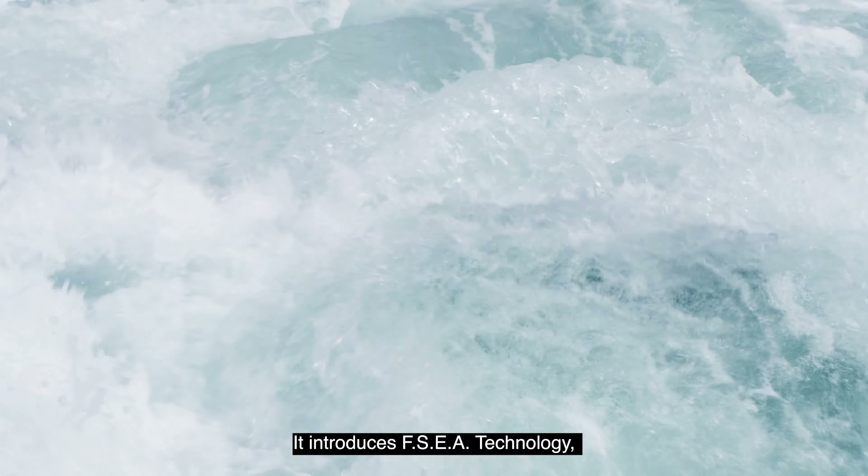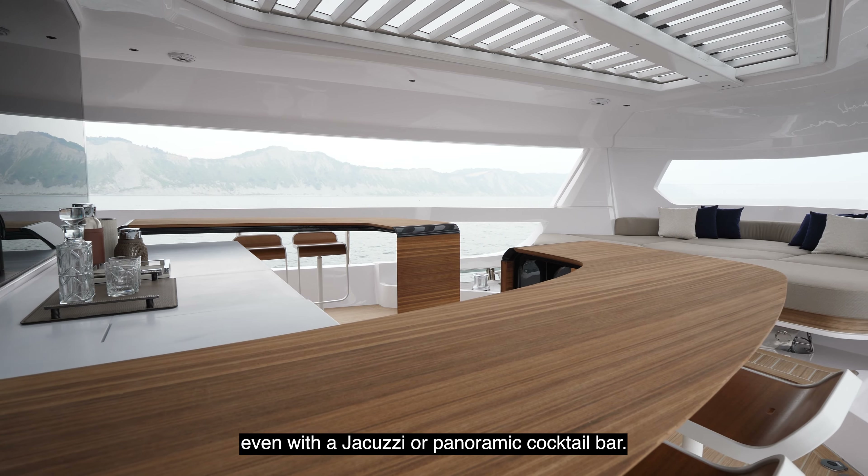For the furnishings, natural fabrics and bamboo fiber, regenerated leather and recyclable materials are used, as well as ecological water-based paints and FSC certified laminated teak.